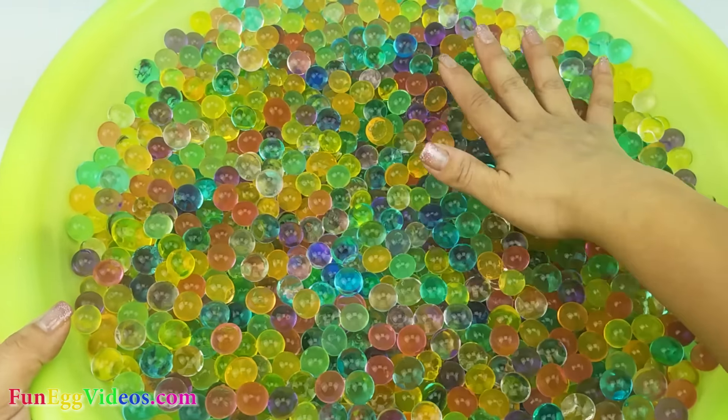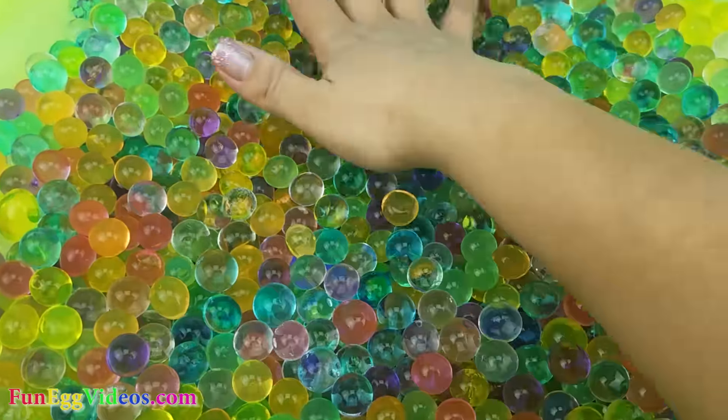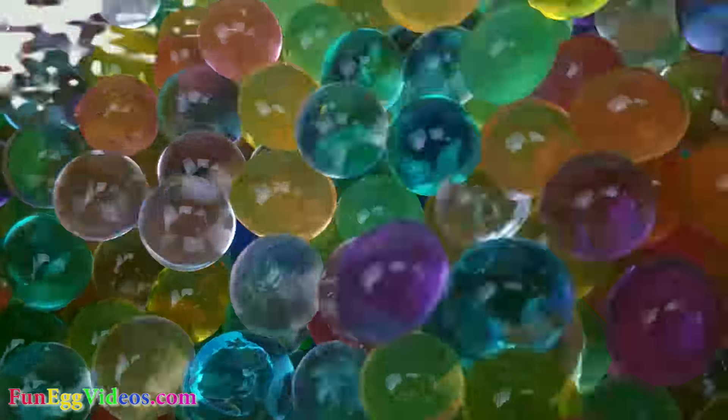Today we have a tub full of Orbeez and there are sea animals hiding inside. Let's go find them. Let's begin.